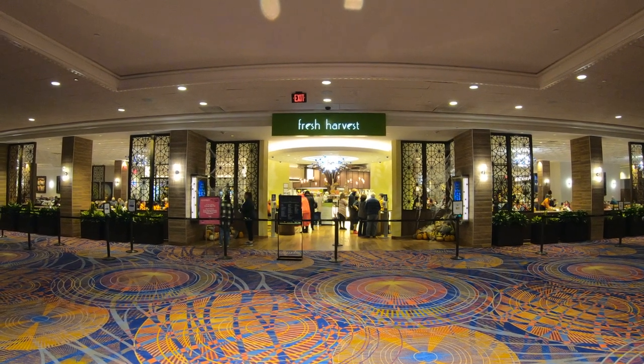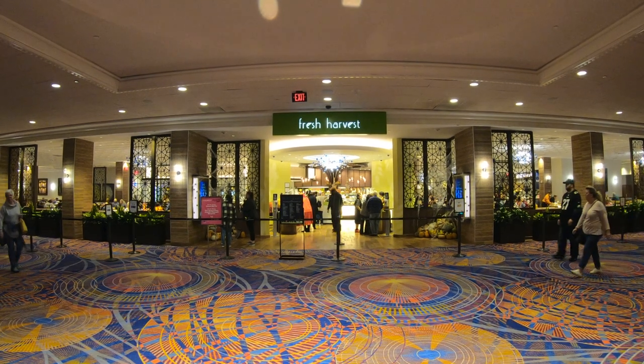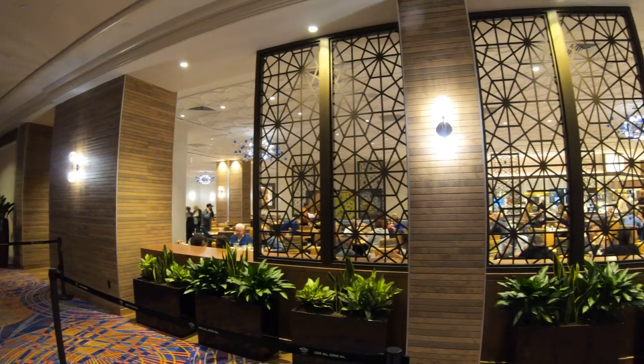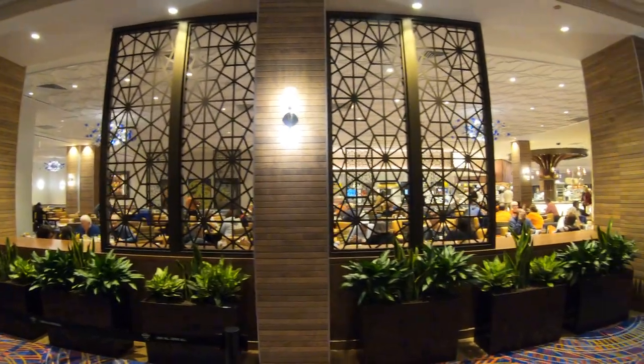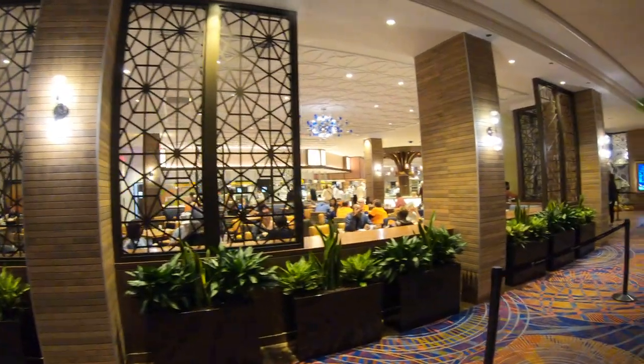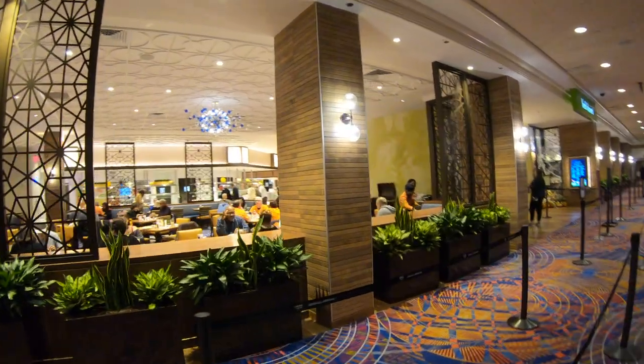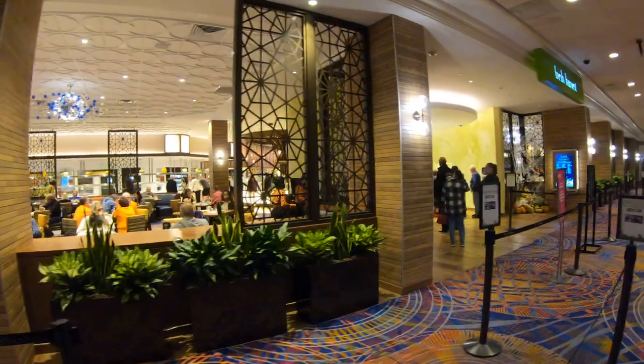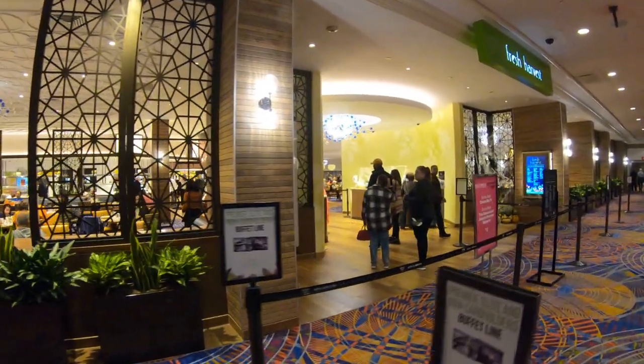Fresh Harvest Buffet is on the second floor of the Hard Rock Hotel and Casino. When you go into those main doors right off the boardwalk, make a left — immediately in front of you are escalators. Take those escalators up like we just did. Hold on tight. Go down the hallway and you'll find Fresh Harvest Buffet. Hope you brought your appetite — let's check it out, shall we?